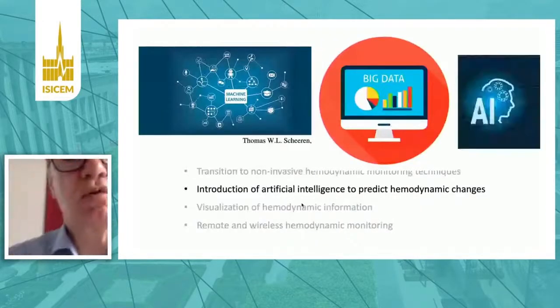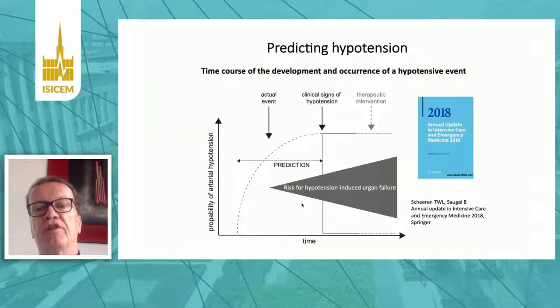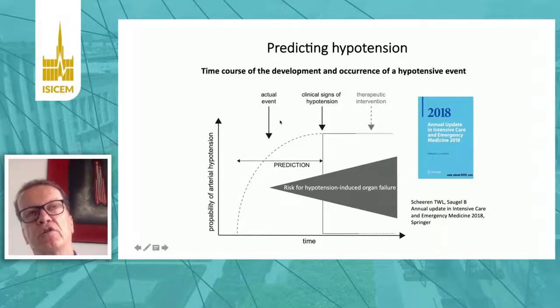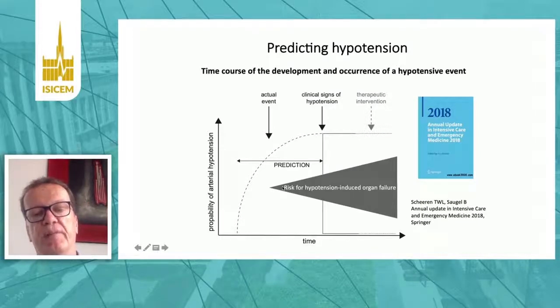In the second part of my talk, I'd like to introduce you to artificial intelligence applied to hemodynamic monitoring to predict hemodynamic changes — for example, a hypotensive event before it becomes clinically evident. At the point hypotension becomes apparent, that is not the origin; the origin lies way before that. The organism tries to compensate blood pressure until it finally becomes hypotensive, and it would be very nice if we could see these subtle changes in hemodynamic variables before hypotension even occurs in the following minutes.